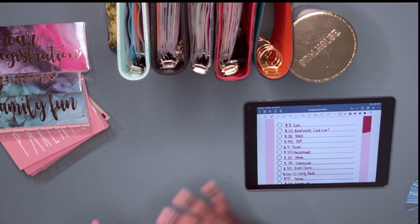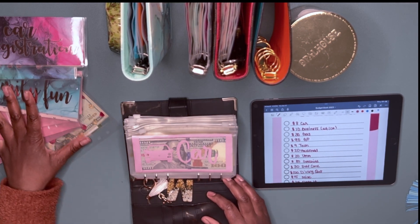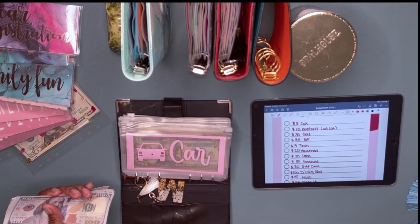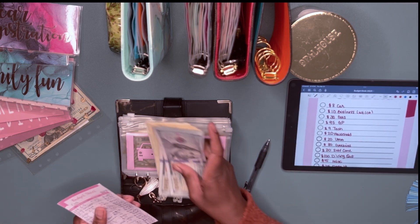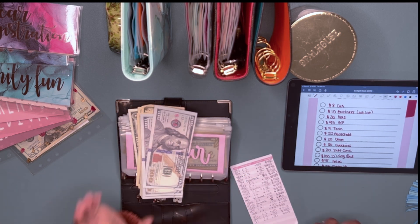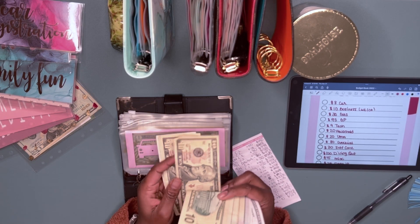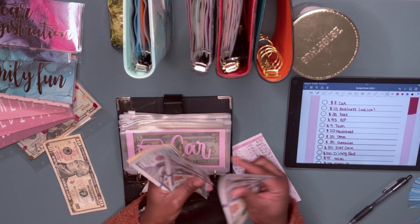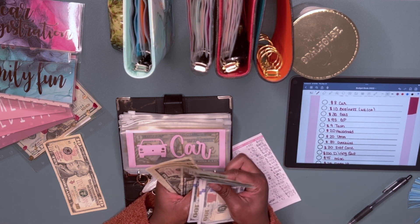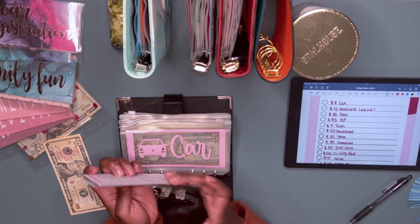The first thing I have is car. I had to buy a new battery for my car remote, so I need to take out eight dollars. I don't have exact change, so I'm just going to take out a full ten dollars. That now gives me — counting it out — five thirty-three left in the car envelope.